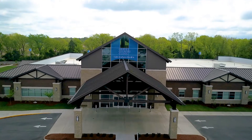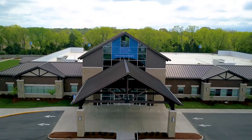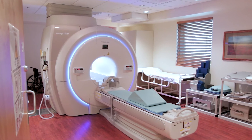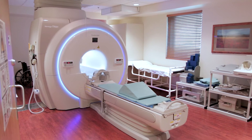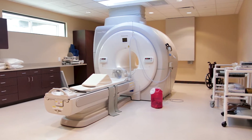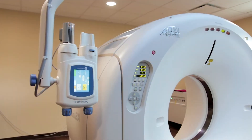We have state of the art equipment. In our Nashville Road facility, we have purchased a larger bore MRI. If any of our patients have had an MRI before, they know that they will go into sort of a tunnel to have their images made, and that can be claustrophobic for some patients.